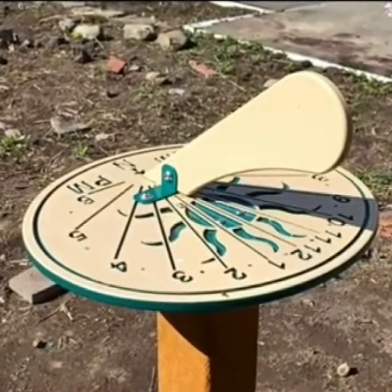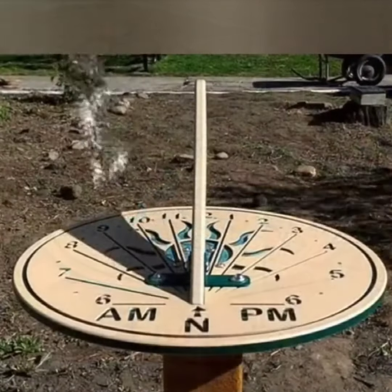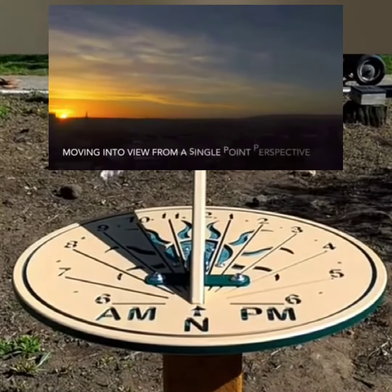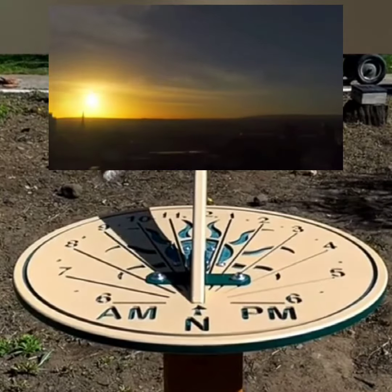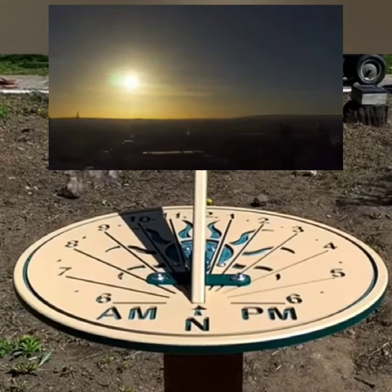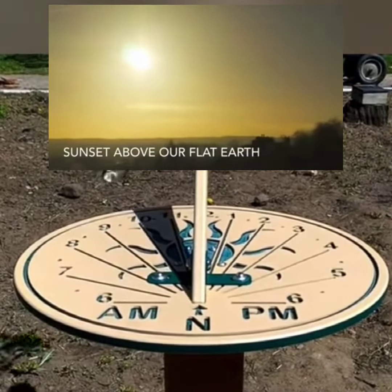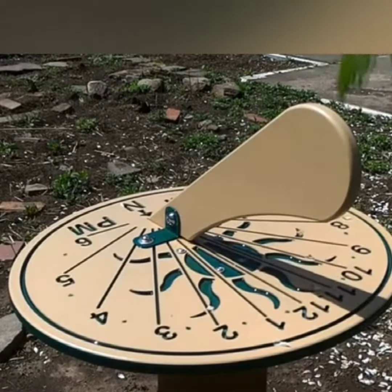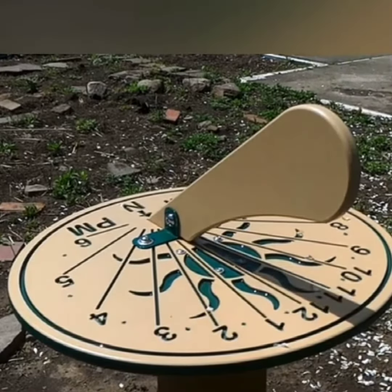Sundials are an old way to tell time using only the light from the sun. In this time-lapse that took an entire day to film, the part of the sundial that sticks up — which is called the gnomon — casts a shadow on the face of the sundial. When the sun rises in the east the shadow goes to the left of the gnomon, and as the sun crosses the sky to the west where it sets, the shadow moves across the face crossing the numbers, and that is what you use to tell the time.